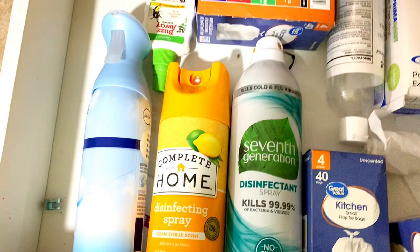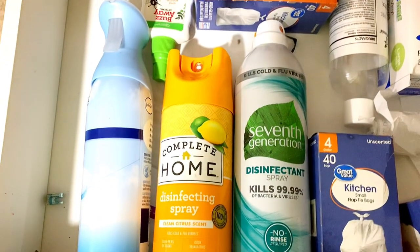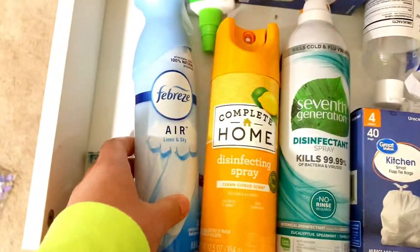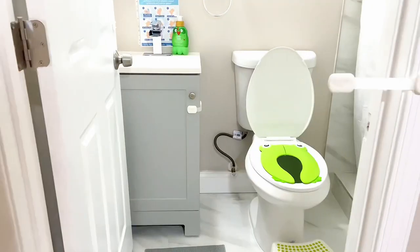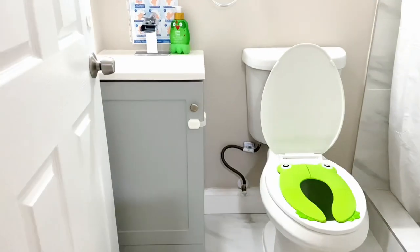I spray the table and the area with a light disinfectant spray between each child, in addition to using Clorox wipes to wipe down the tables — because we want to minimize any risk of contagion, sicknesses, illnesses, viral, bacterial — all of that.